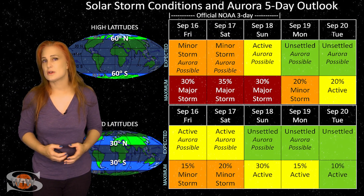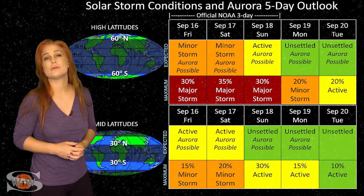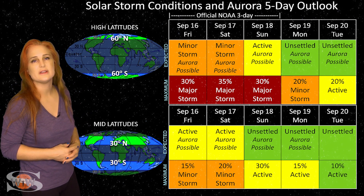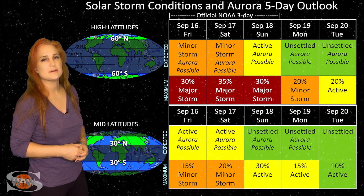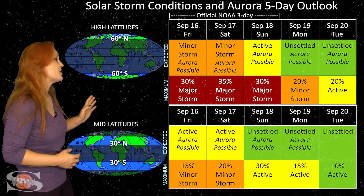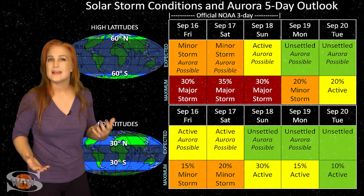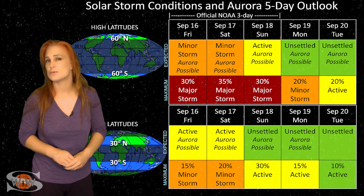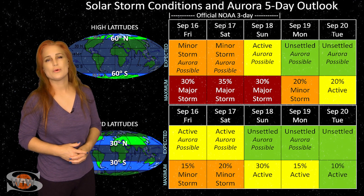Switching to our solar storm conditions and aurora possibilities over the coming week: space weather remains reasonably quiet. We don't have much solar storming except for a little fast solar wind from a coronal hole rotating into Earth's strike zone over the next few days. But it's not the right polarity, so we're not expecting all that much activity. At high latitudes, NOAA is only expecting active conditions, with up to about a 30% chance of a major storm — but that's likely a bit optimistic. At mid-latitudes, we're only expecting unsettled conditions with up to about a 10% chance of a minor storm. Aurora photographers at mid-latitudes are likely going to need to sit this one out. Amateur radio operators should find Earth's night side pretty good, and GPS users shouldn't have to worry too much unless you're under aurora.